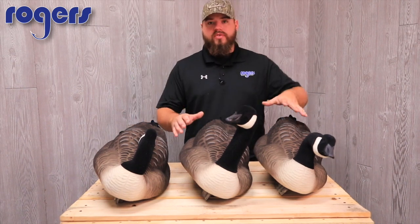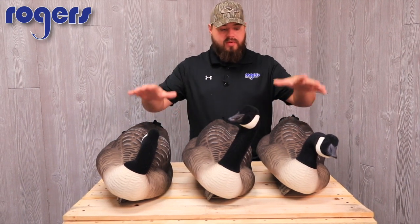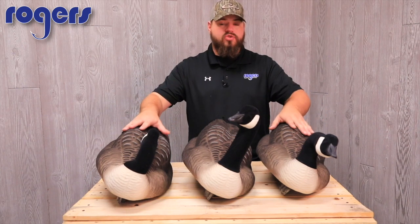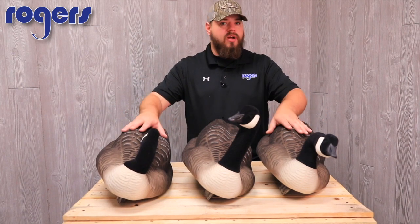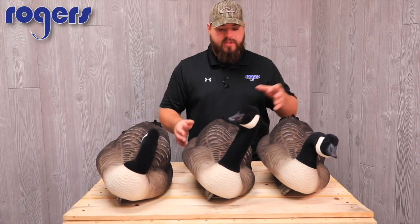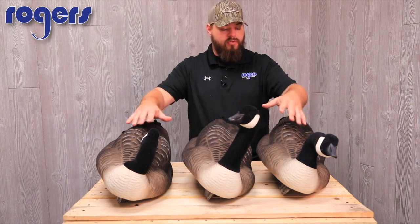We want to do a video on a Rogers exclusive that's brand new for the US this year. What I have for you here on the table is a six-pack — we only got through here — but Dakota Extreme fully flocked. That's the exclusive part: fully flocked goose floaters. If you've seen these in the painted versions they look great, but now we have them all fully flocked.